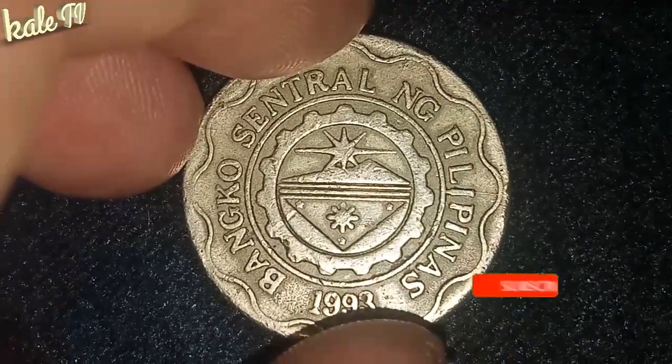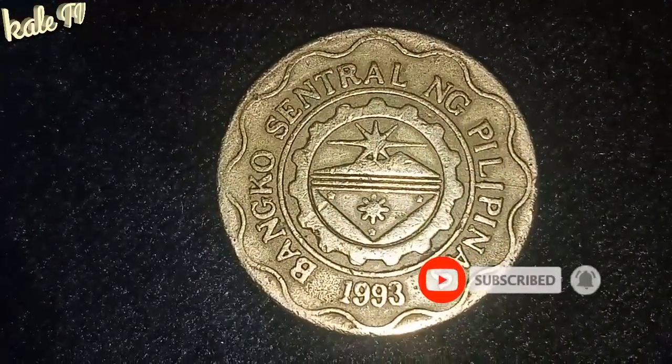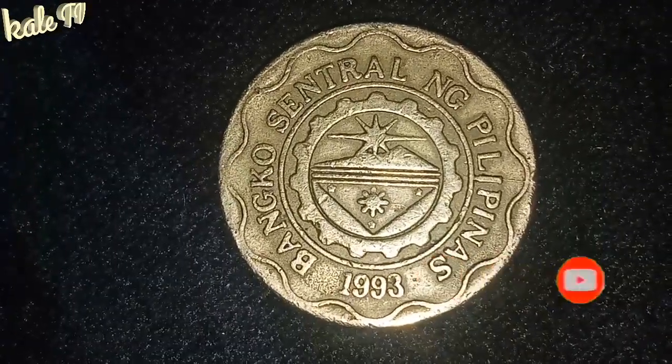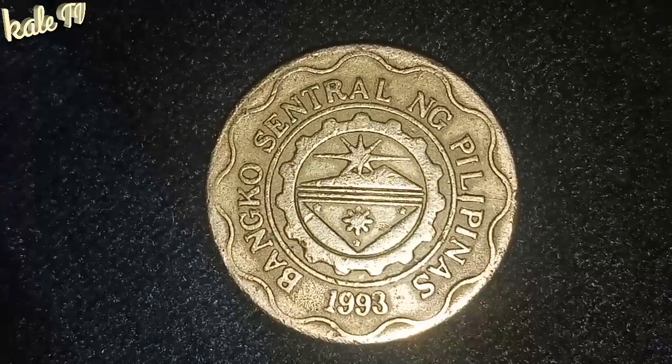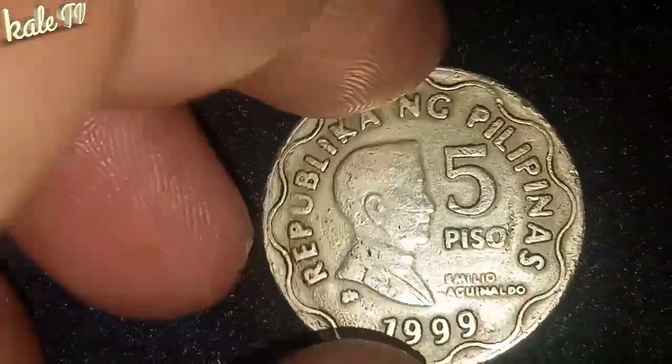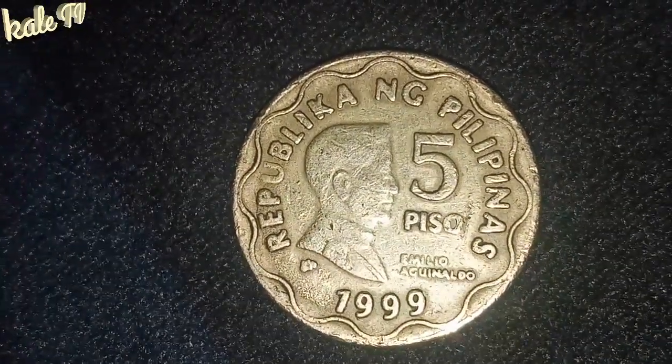At patuloy pang magsusuporta at makakaasa po kayo sa mga susunod kong content. Ang napagdesisyon po namin ng aking channel ay ito ay about sa coin at konting tutorial sa mga pagluluto. Kasi ayan po ang gusto ng tao.